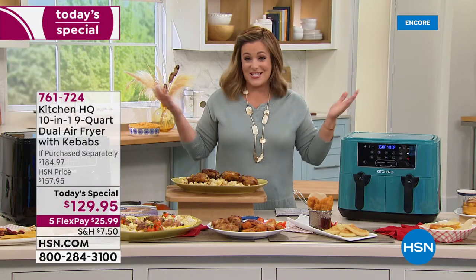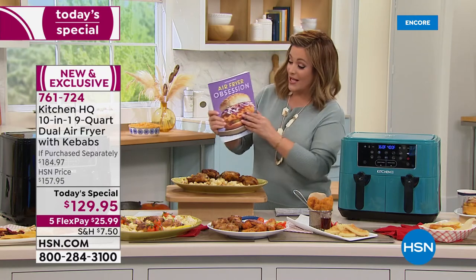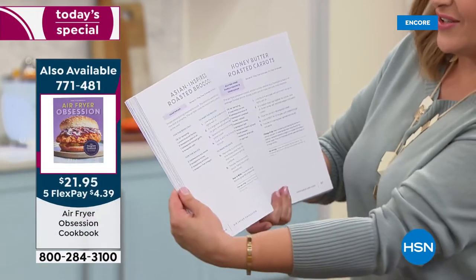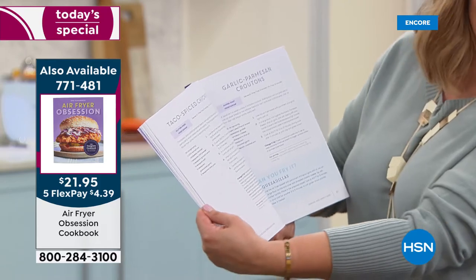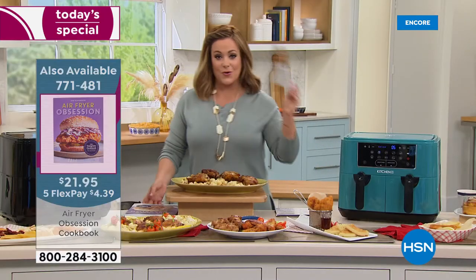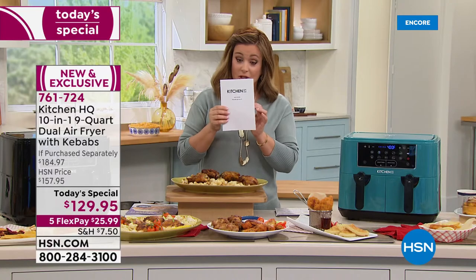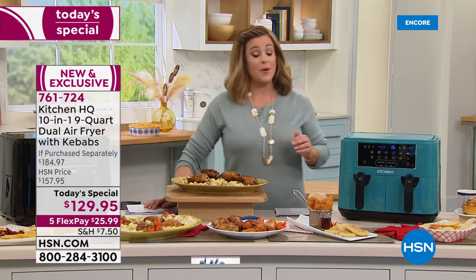Typically a $180 product — today only we drop the price $50 and threw in the kebab skewers. Don't forget the Air Fryer Obsession book — 210 pages from breakfast to dessert. And the machine includes a cooking guide with every temperature and setting for pork, lamb, beef, chicken, vegetables, fish, seafood, frozen foods, and 18 recipes. Item number 761724.